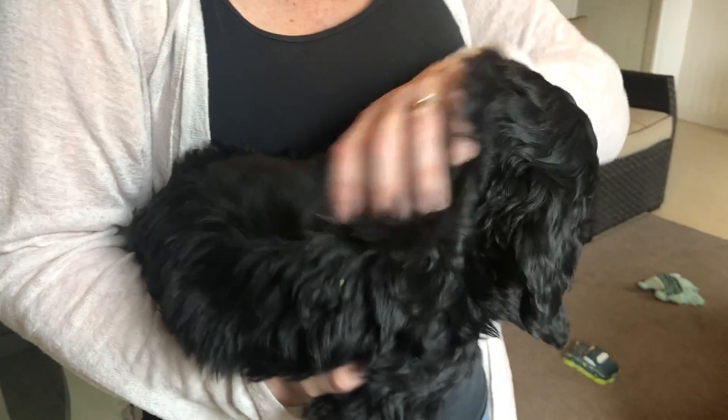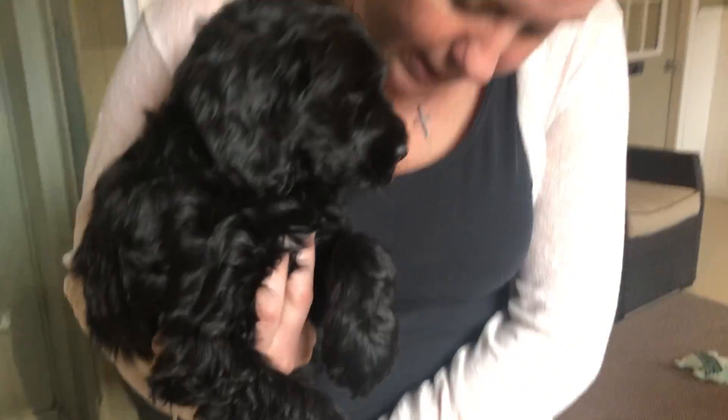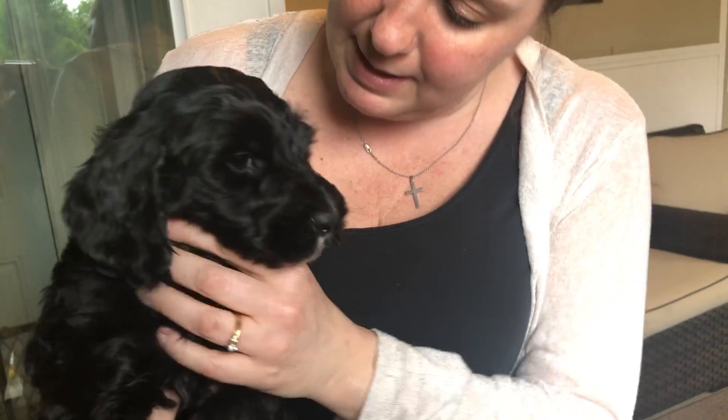Nice, silky, wavy coat. He's just beautiful. Not as much white on him as the other puppies — just a little bit on his chin is pretty much all I can see, but he is just so sweet.